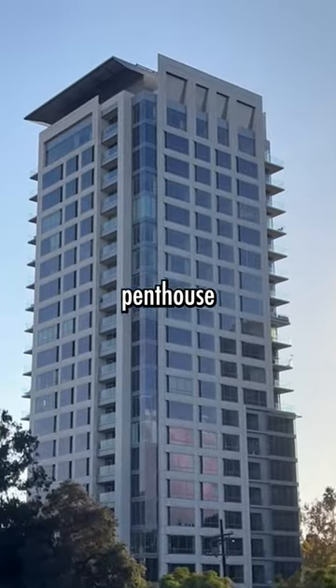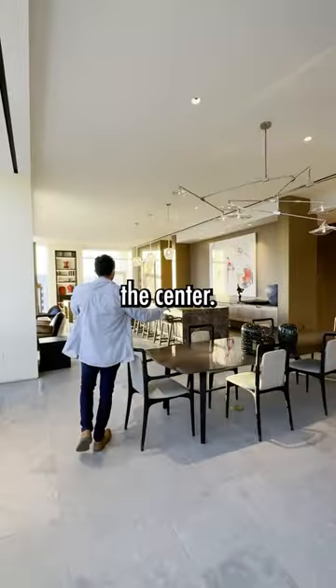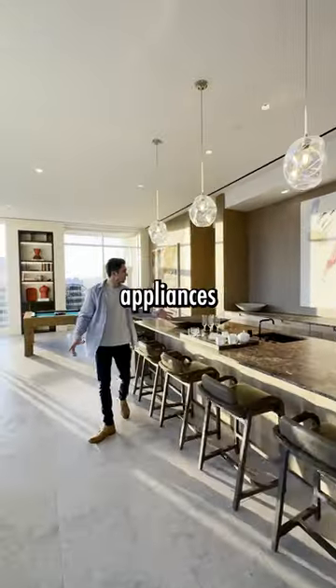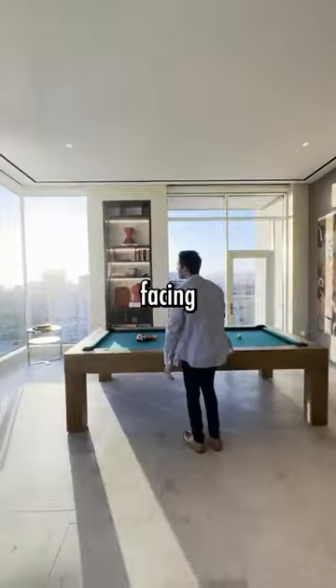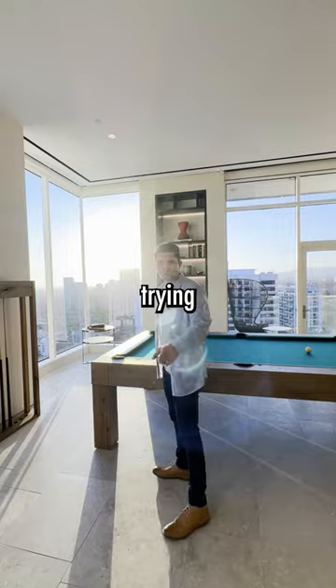This is a $40 million penthouse in Los Angeles. The dining room is in the center. This kitchen doesn't even have any appliances. Can you imagine coming home every day to this view? We have a pool table facing the views of the ocean. Who's trying to run it in pool?